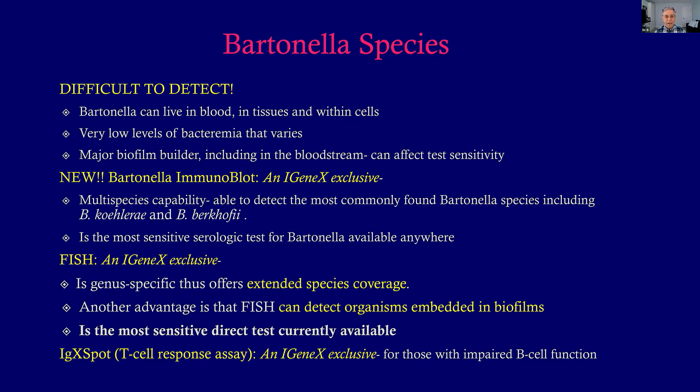The Bartonella FISH test is really important — it's genus-specific, giving extended species coverage; a positive means you have Bartonella, full stop. The huge advantage is the biofilm issue: FISH is the only test that can detect organisms embedded in biofilms, researched back in the mid-1990s. Because Bartonella is such a major biofilm builder, it makes the FISH the most sensitive direct test currently available. Finally, for patients with limited B-cell function, you can do a T-cell response assay — iGenix calls it an IGX spot, exclusive to iGenix — which detects immune reaction by T-cells to Bartonella.